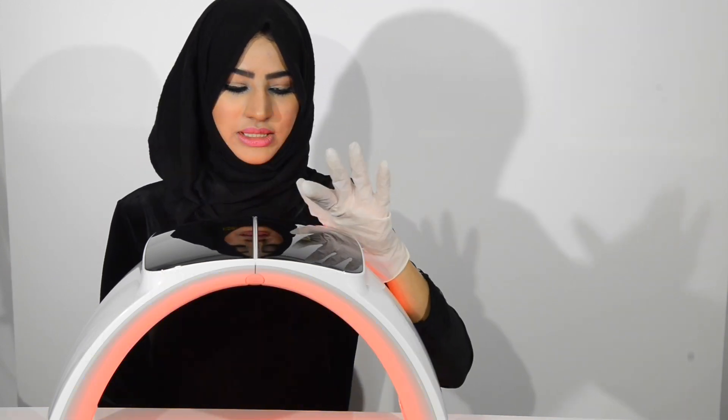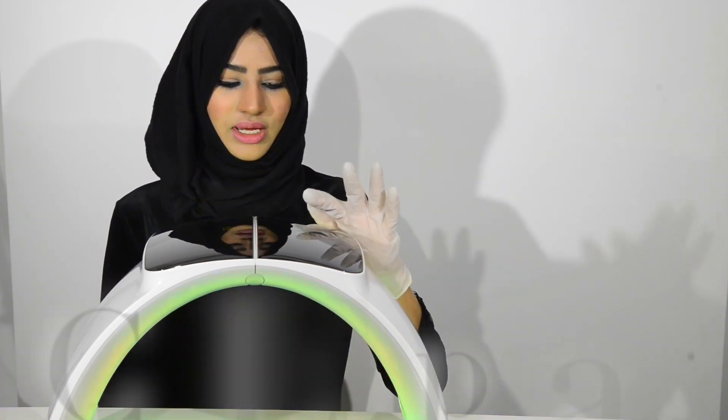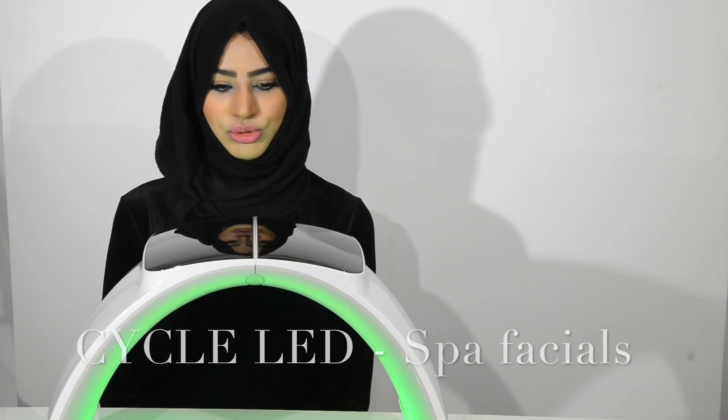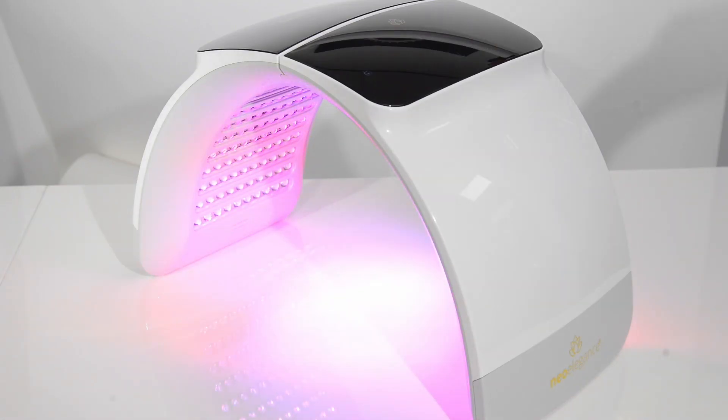The red and blue are the two clinically proven wavelengths. You can also use the cycle mode, which is amazing for spa treatments because it has a relaxing effect on the mood. There's also the calcitron vitamin D light, which will really help to improve vitamin D in the skin and improve overall skin function.